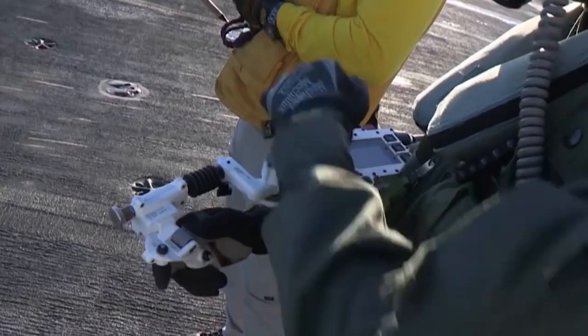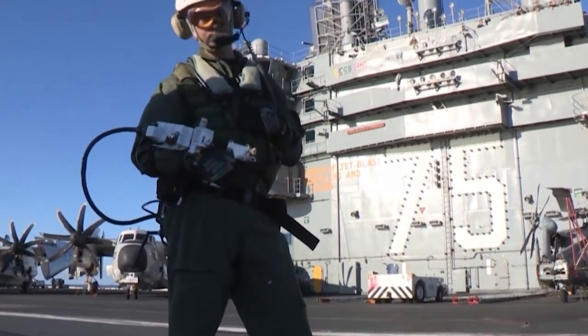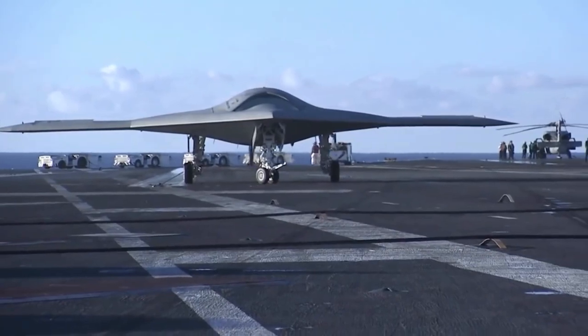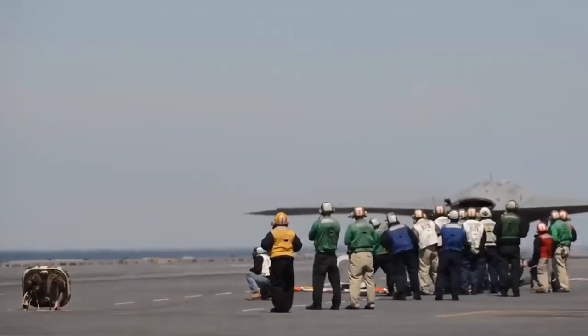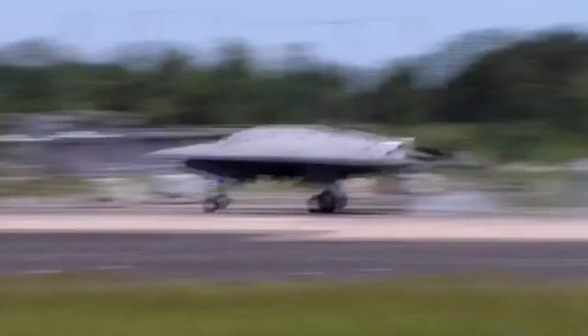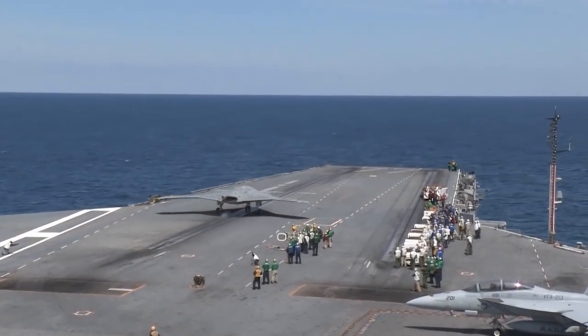A deck operator holds a portable device controlled by a wireless link in order to operate the X-47B. In order to maneuver the aircraft into the required locations, the flight deck director and the deck operator collaborate closely. Catapult launches and arrested landings are both possible with the X-47B. This was the first time that an unmanned aircraft had been launched from an aircraft carrier using a catapult.